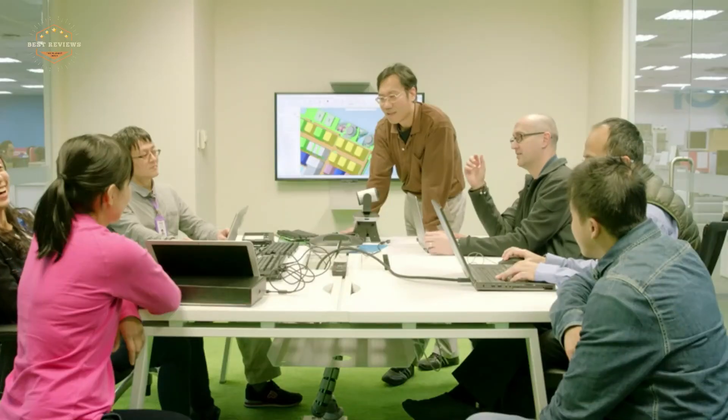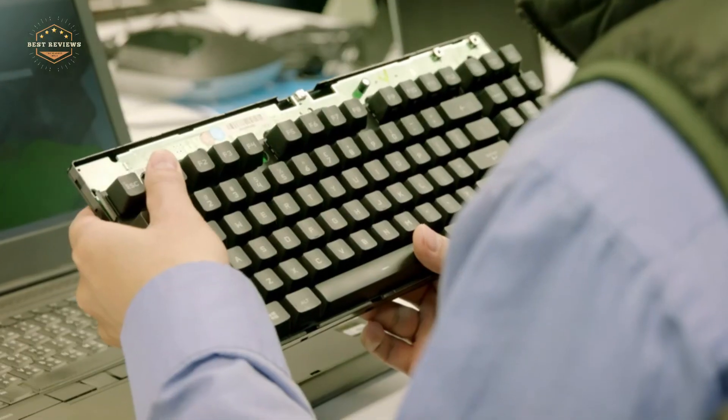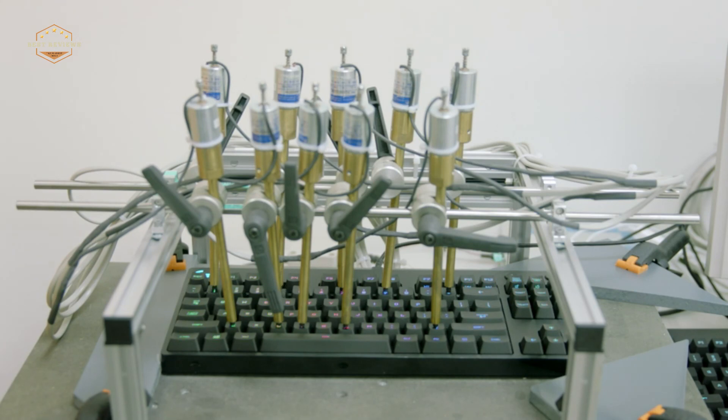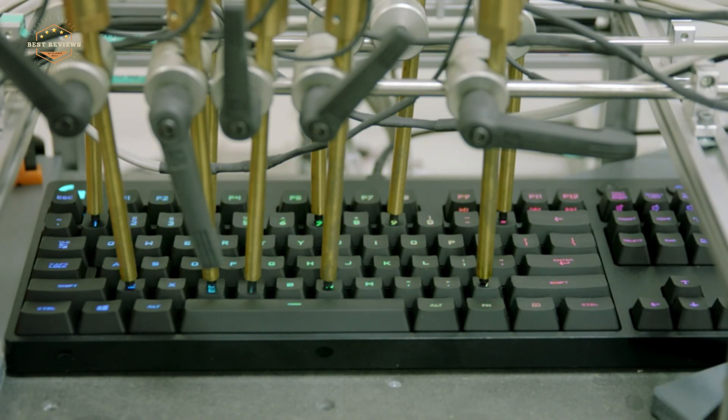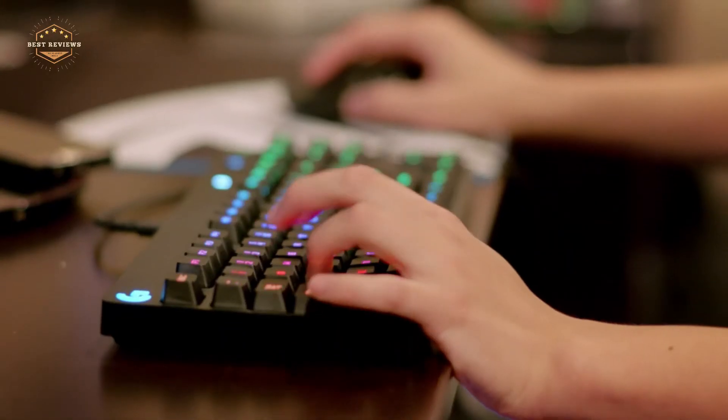Hope you found this video helpful to find out the best Logitech keyboards amongst a lot of items. If you found this helpful, please give a like. Comment your valuable opinion and tell us which one is perfect for you. Subscribe to our channel to get the latest updates on different product reviews.